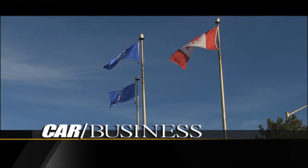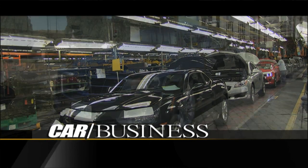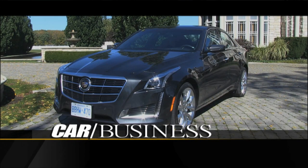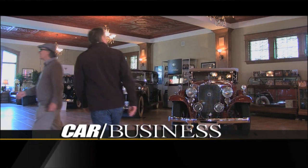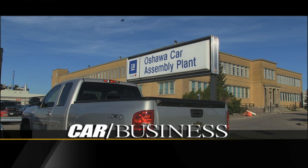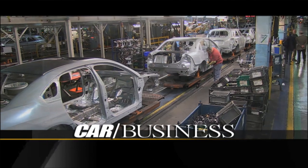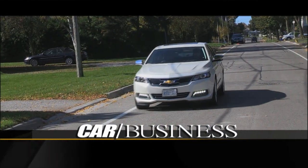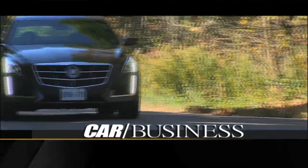Today's show is about GM's two big car brands, Cadillac and Chevrolet. First, the brand new Caddy CTS. And then some Caddies that made the brand famous decades ago. Plus, we'll get an engineer's view of the GM factory that builds Caddies and the all-new Chevy Impala. And after we've seen it built, we'll drive the Impala. Caddies and Impalas on Car Business.